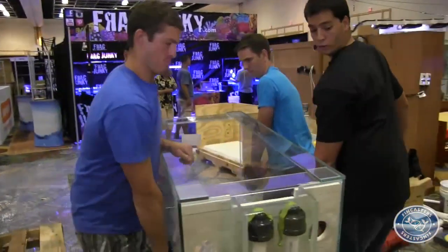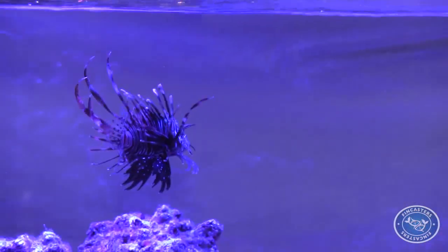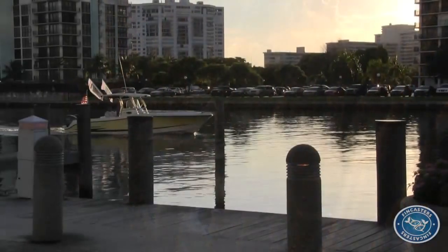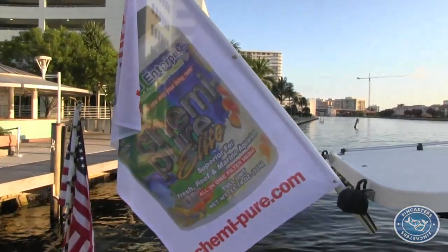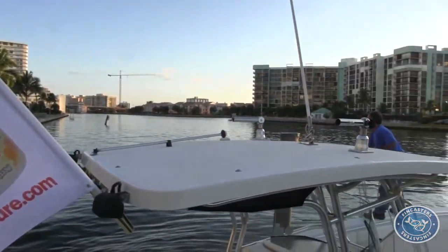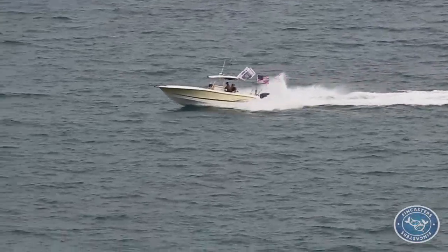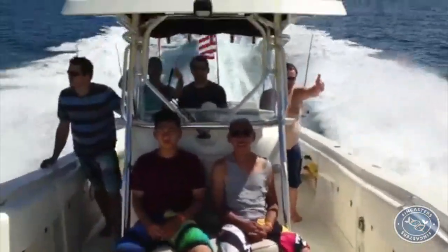Boyd Enterprises came to MACNA 2013 with a big presence. Each Boyd Aquarium carried a message beyond just the beautiful fish and corals. Boyd President Jeff Turner and son Joe captained their boat, The Radical, a 33-foot hydrosport powered by Chemipure, in the nearby intercoastal waterway and out on the beautiful Atlantic Ocean, taking MACNA peers snorkeling and fishing.